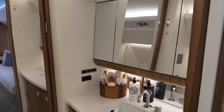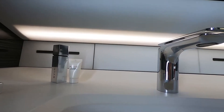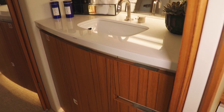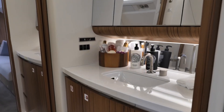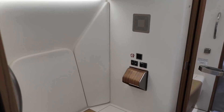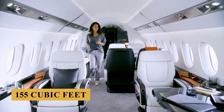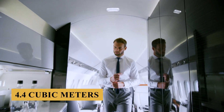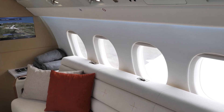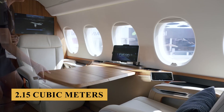The aft lavatory, located adjacent to the private stateroom or lounge, provides additional privacy and comfort on longer flights. It is equipped with modern amenities including a full vanity, ample storage space, high-end toiletries, and a large wardrobe for storing coats and personal items. The baggage compartment offers 155 cubic feet or 4.4 cubic meters of accessible in-flight, heated, and pressurized storage, plus another 76 cubic feet or 2.15 cubic meters of unpressurized baggage space.